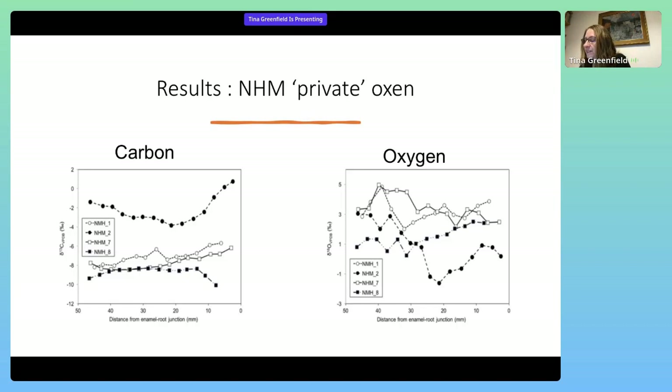Results from the comparative samples from the Natural History Museum — the private non-royal graves — also show dietary differences between the different animals. One animal displays a C4-dominated diet, NHM2, the upper line on the left table, while the others were largely fed a C3 plant diet. The oxygen isotopes on the right are also variable and largely enriched, suggesting a variety of water sources exposed to the effect of evaporation.